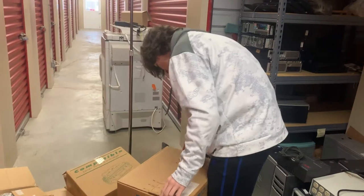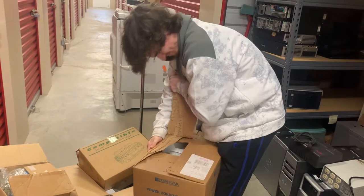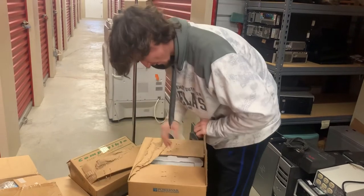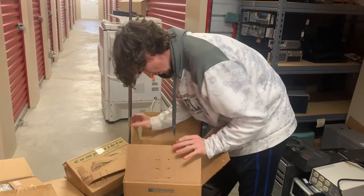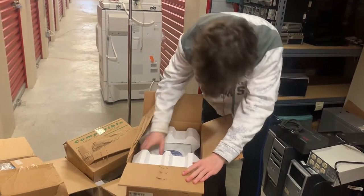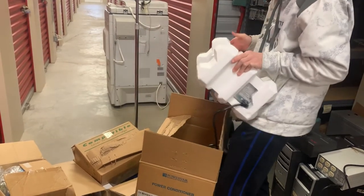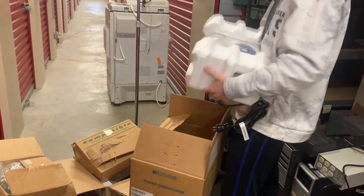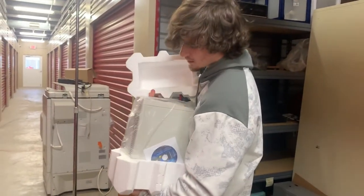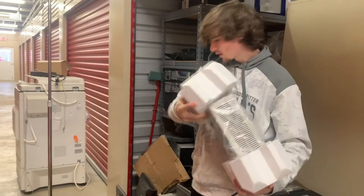Next box — this one's stapled shut. It's brand new, whatever it is. This looks like a server power supply, maybe? It says power conditioner on the side. This is some kind of power supply for a server — it's probably worth about $50, maybe.